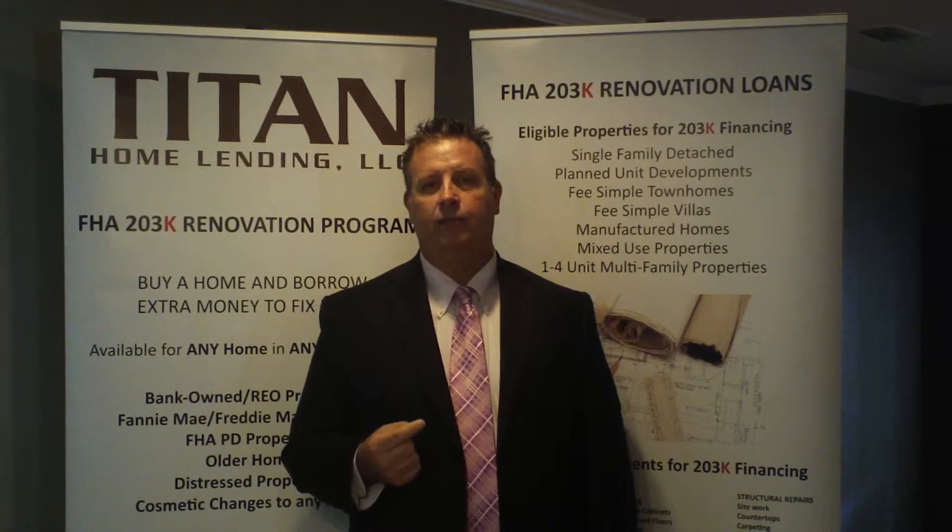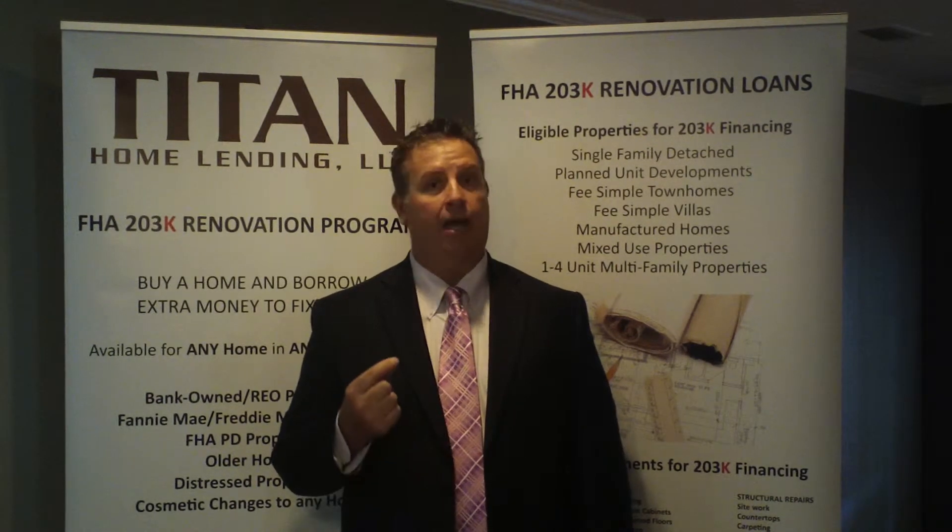The second part is we have to document all of your down payment — we're required by these laws to do so. Please do not deposit any cash into your bank account no matter what you do. We cannot use cash as a source of funds, so you cannot use cash for the deposit or purchase of a home under any circumstances.